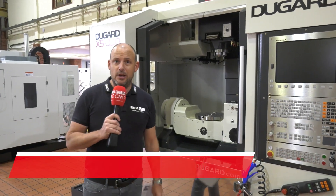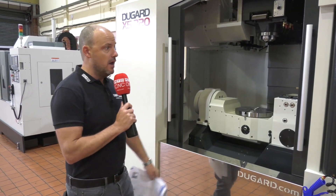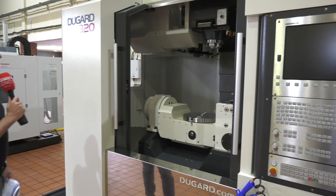A new 5-axis machine — that's what we're looking at here today. I'm at Dugard's in Hove. On all MTD's videos, whether on YouTube or the MTD's CNC website, you can comment using the links below and tell us what you think about the machines we review. The machine in question today is the X5 320.